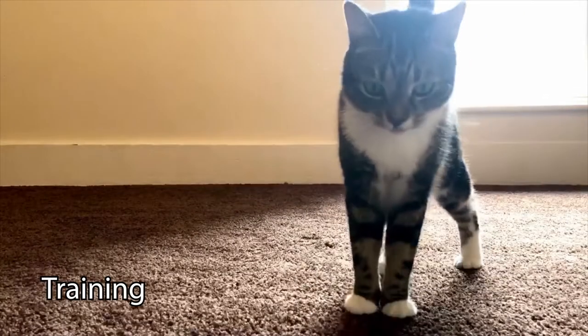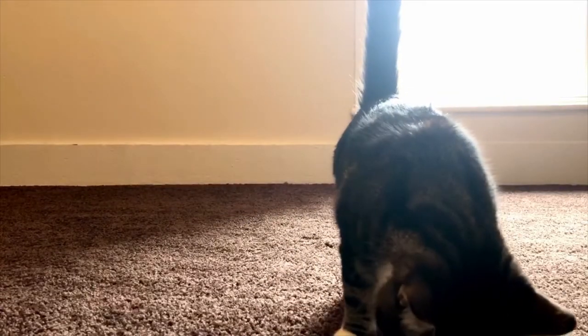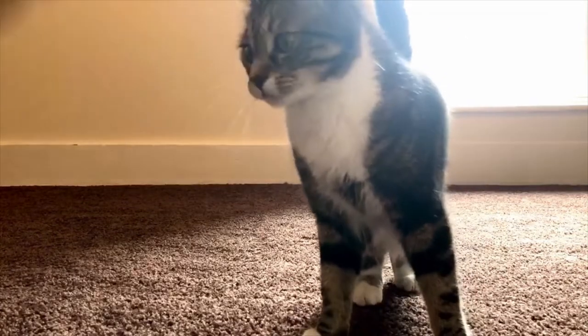Training enrichment is teaching them to do something. You can teach your dog, cat, bird, bunny, lizard, fish — just about any animal — a new behavior. Some of the most common things people can teach their pets to do is sit or shake.